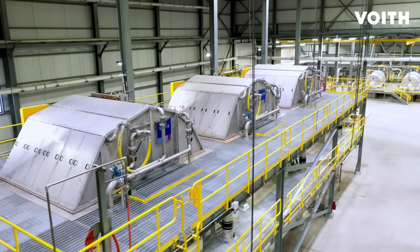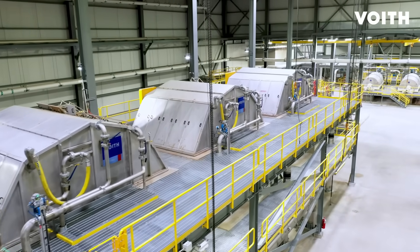We have an environmentally sustainable papermaking facility that rivals any in the world. We're saving considerable amounts of fiber, energy, and water with the help of Voith's innovative technologies.